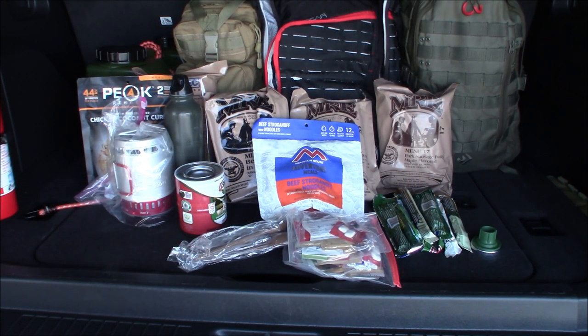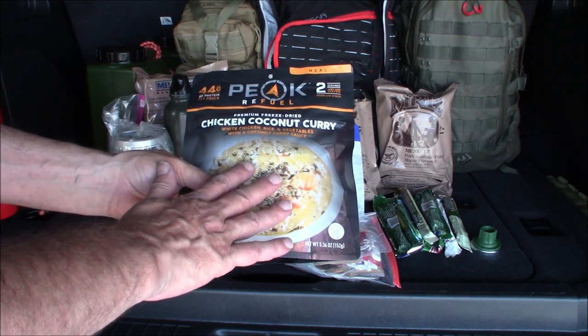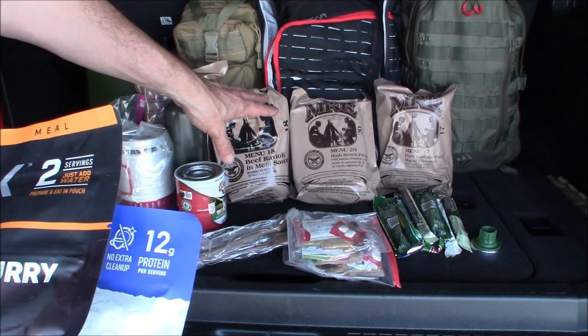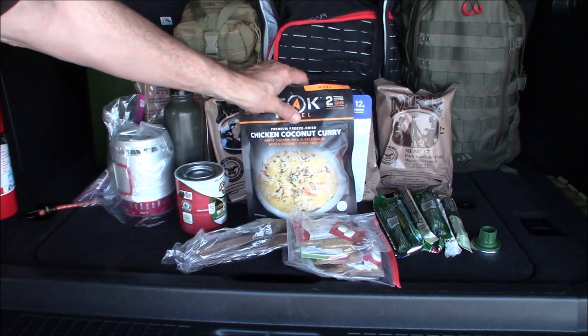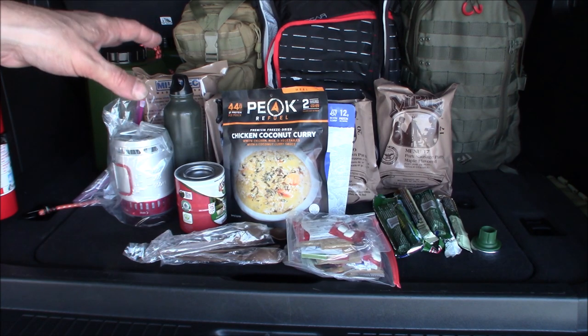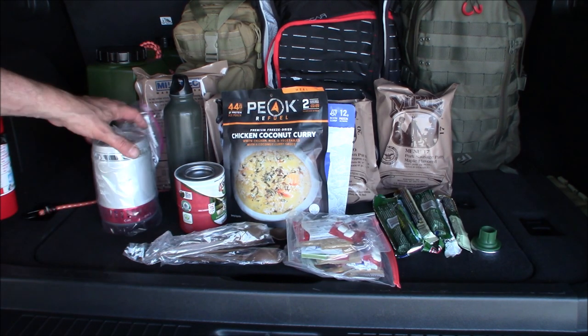I've officially misspoken — I thought I had changed out all my MREs for freeze-dried meals when I did this about four months ago, but I haven't. I put two freeze-dried in — Peak Refuel chicken coconut curry and beef stroganoff with noodles — but there are still four MREs in here that were put in four months ago, so I know they're okay. My fault.